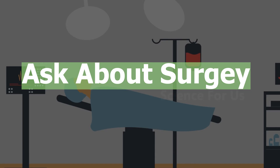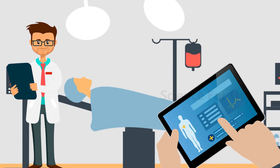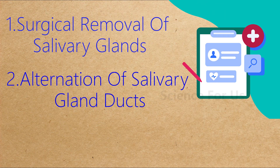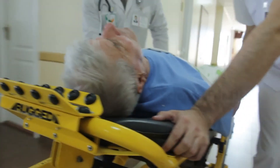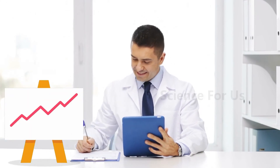Ask about surgery. In severe cases of hypersalivation, your doctor may recommend surgery. A few types of surgery are used to treat drooling, including surgical removal of salivary glands, alteration of salivary gland ducts, and reduction of nerve connections to the salivary glands. Typically, surgery is reserved for people who also drool during waking hours, and is considered a last resort after all other options have been attempted. Studies suggest surgery for drooling works well, with up to 89% of people seeing improvement.